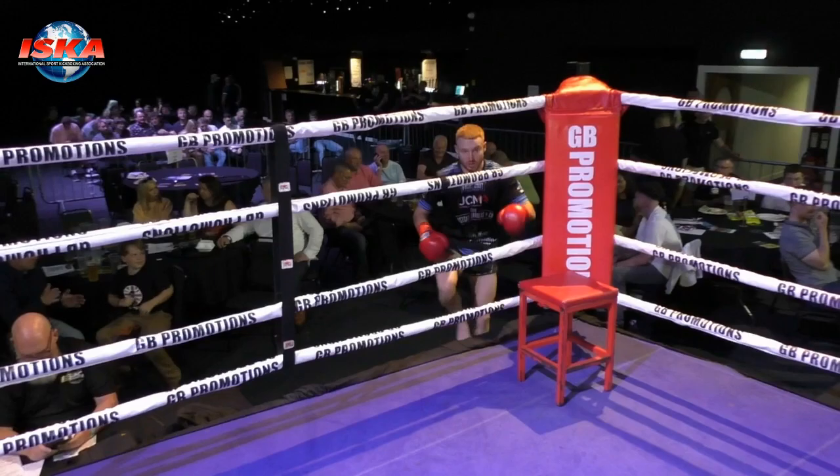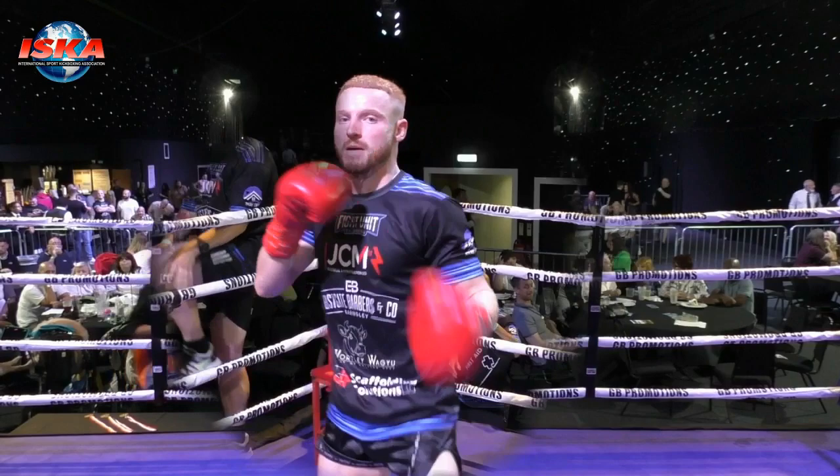Now, before I finish, let me just say: I did not come here to show up, I did not come here to impress you. Introducing his opponent, in the blue corner, please welcome to the ring, Jordan Weary.